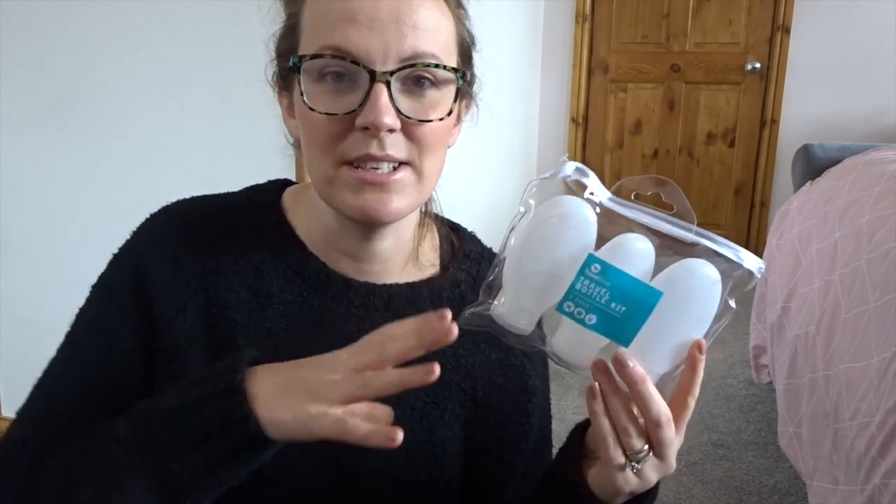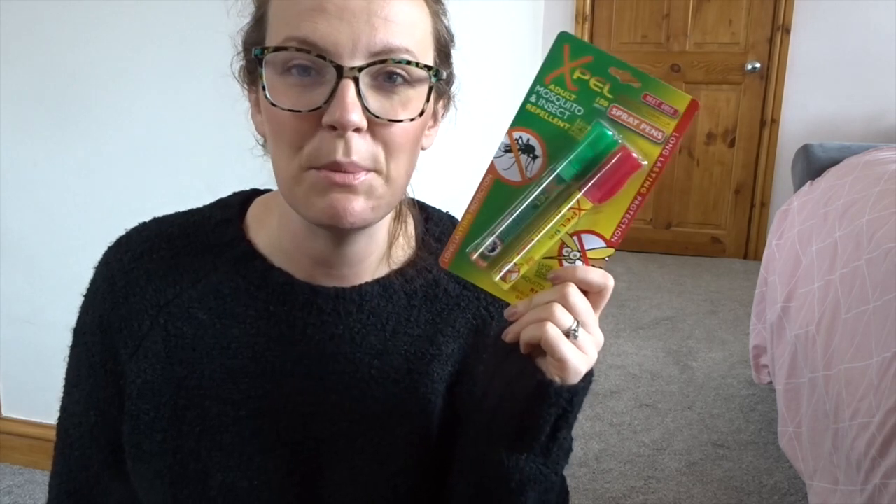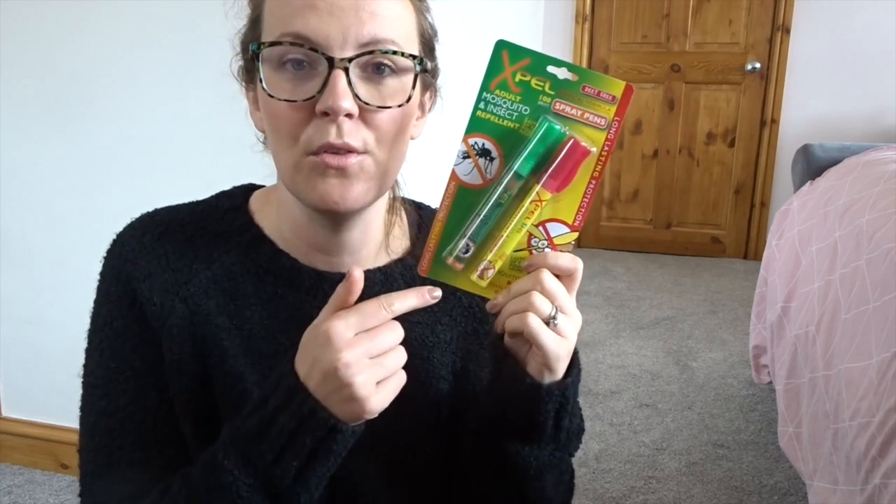In summer we're going on a canal boat self-drive holiday and I'm super excited for it. I wanted to pick up some bits. There's not going to be much storage so I picked up some travel bottle kits so I can decant some shampoo, conditioner and body wash - I'm not taking big bottles. I also picked up some mozzy repellent sprays - one for the children and one for us. They were 89p each. I really like this Expel brand.